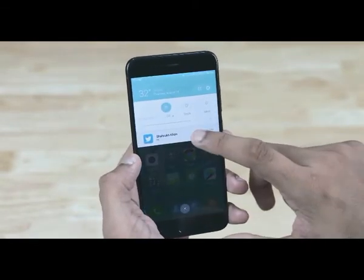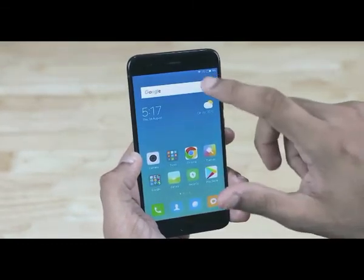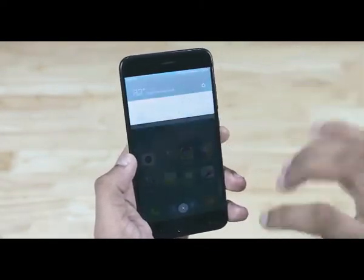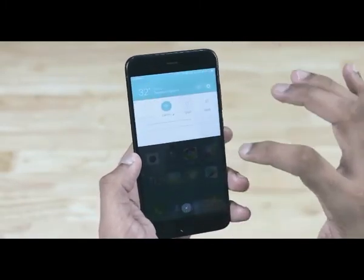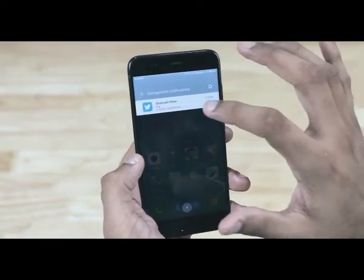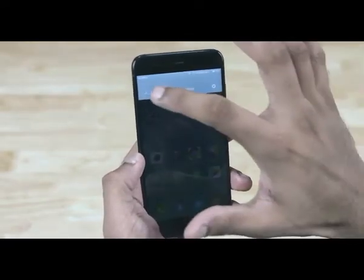Talking about changes I'm not sold on — the disable option is gone now. To disable notifications you'd need to press and hold the notification. Instead of the disable option you now see an 'unimportant' option, where all those notifications get grouped into a folder. Again, I'm not really sure if I love or hate this. I guess I'll know more once I've spent more time with MIUI 9 — so the next review with MIUI 9, which would probably be the Mi 5X, I'll talk more about it then.